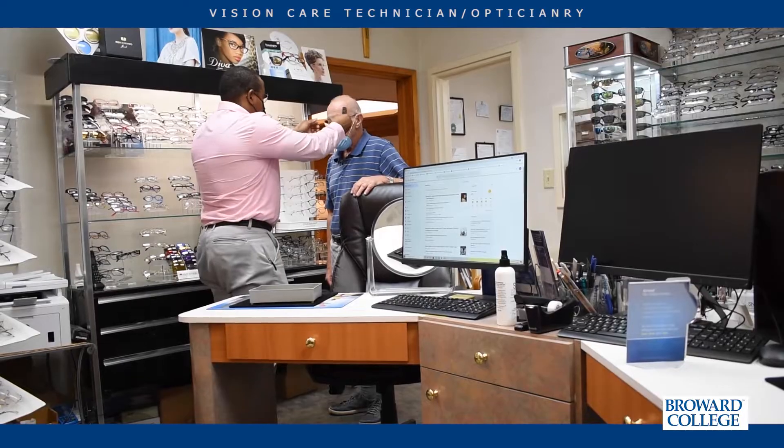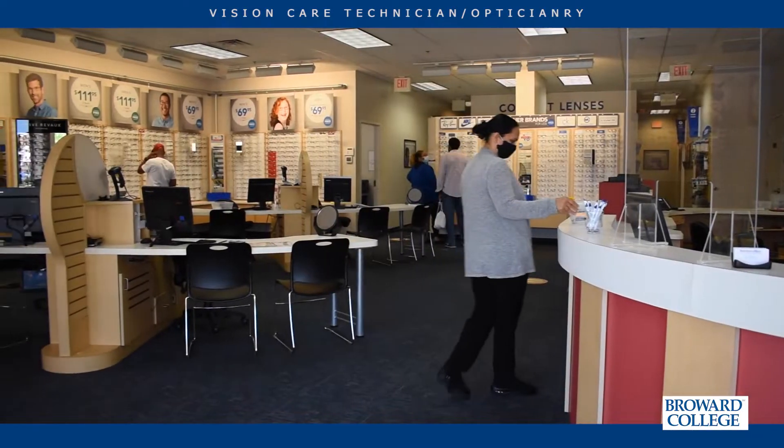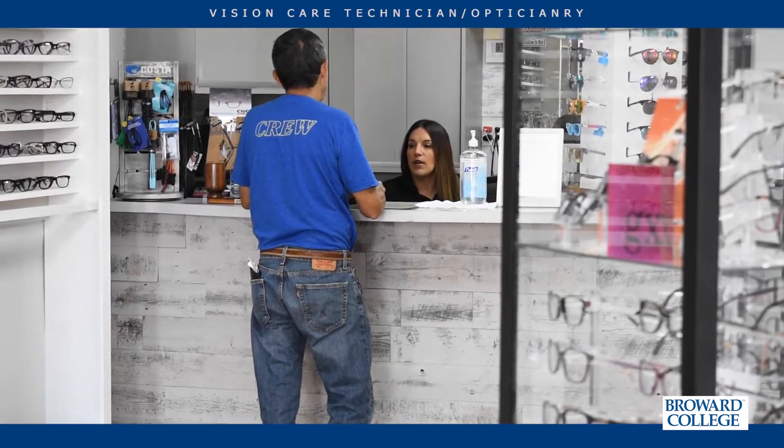Most of our students after they graduate sit for boards and certifications. Once the boards and certifications are done, they're able to work as licensed opticians in Florida. Licensed opticians in Florida are considered practitioners, meaning they can open their own businesses, work as managers in corporate settings, and many of our students do so. With pride, I introduce you to some of our successful students from the Broward College Vision Care program.